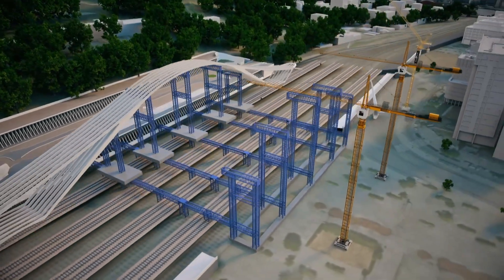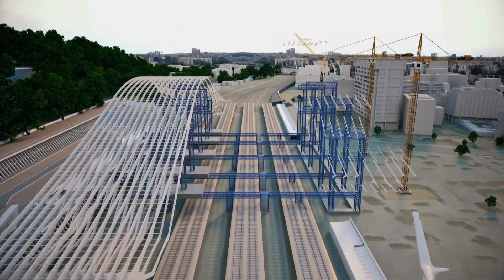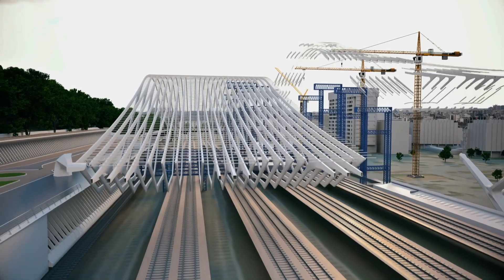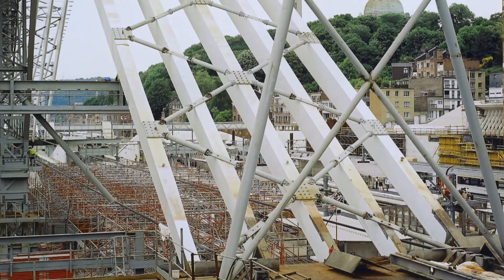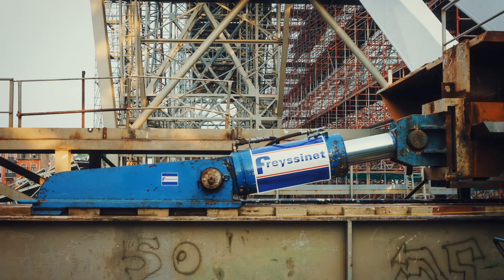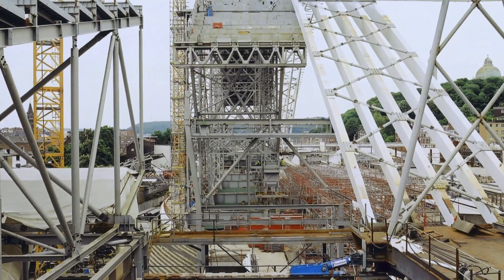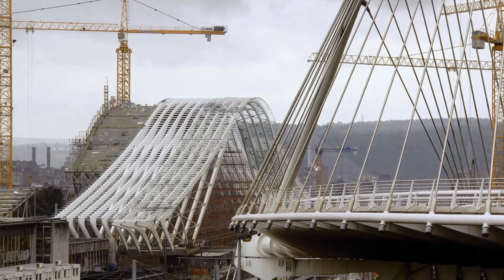As each section is added, the roof is pushed along a supersized conveyor belt across the tracks by giant hydraulic jacks. It slides on huge Teflon pads mounted on iron girders until it reaches its final resting place. It's a tense moment as the jacks are engaged, ready to move it in tiny 11-inch steps. It takes a day and a half to move these first five arches, with 34 left to go.